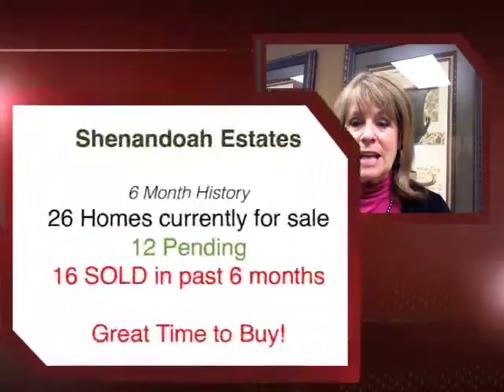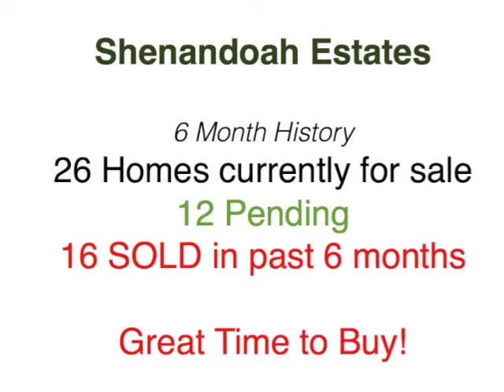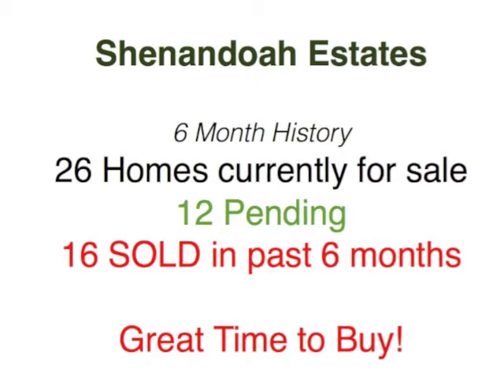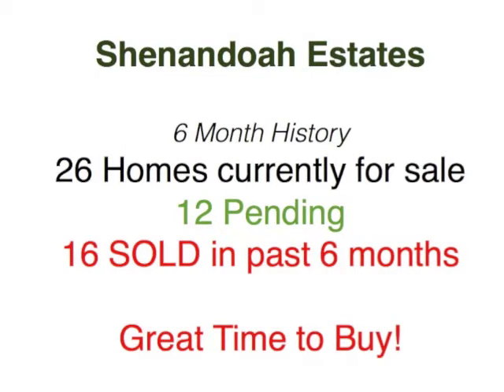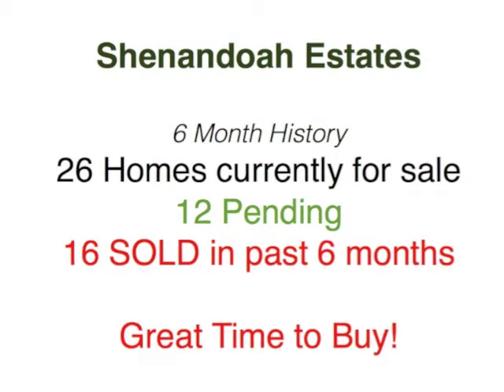Let's talk numbers of homes for sale. We have 26 homes currently for sale in the neighborhood, 12 are pending right now, and 16 have closed in the past six months. If you do a real calculation, you're looking at over nine months supply of homes on the market. But when you factor in the 12 pending along with the 16 sold in the past six months — there are almost as many pending as have sold — you've got less than a six-month supply of homes on the market right now.